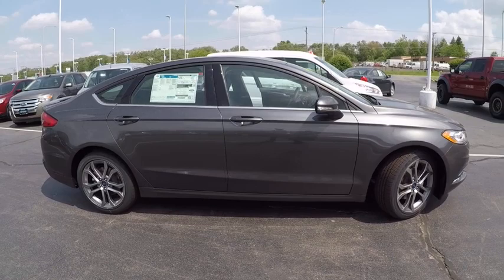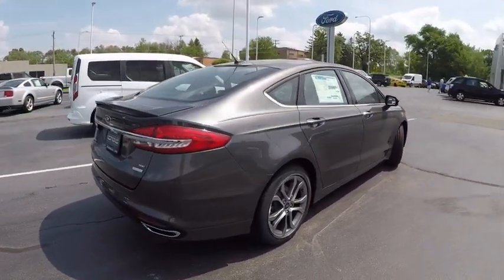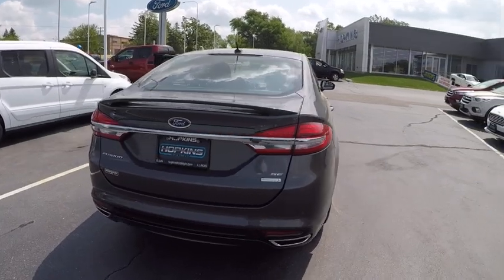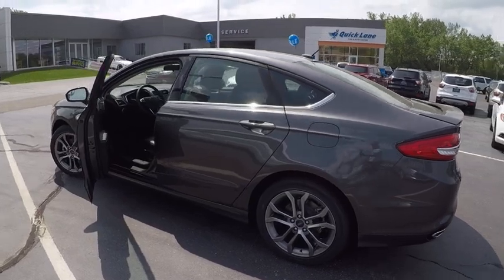Power passenger seat, keyless entry, backup camera, power steering, driver lumbar, driver airbag, adjustable steering wheel, cruise control, four-wheel disc brakes, four-wheel ABS.